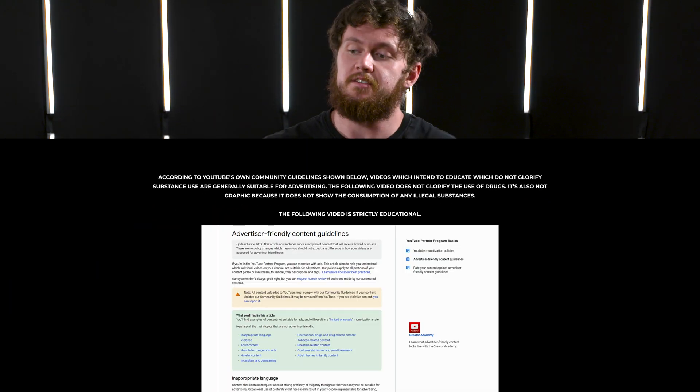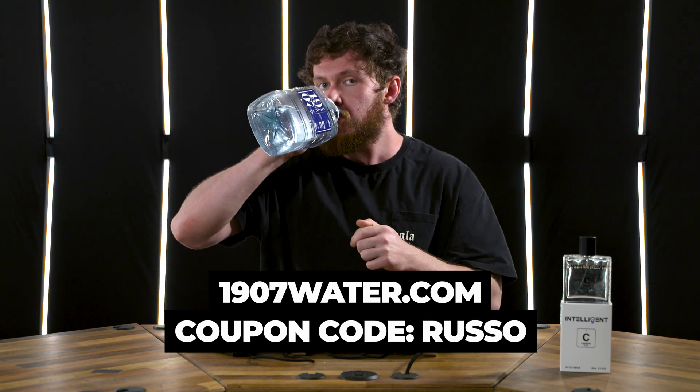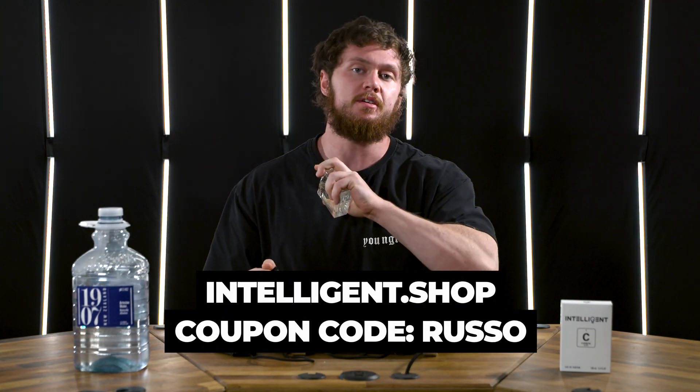What is up everyone, it's Rusa, I hope everyone is doing well. Today's ASMR sip is 1907, check out 1907wire.com. ASMR spritz, intelligent elephant carbon — you can hear the noises but you gotta buy it to smell it. All other discounts in the pinned comment down below.